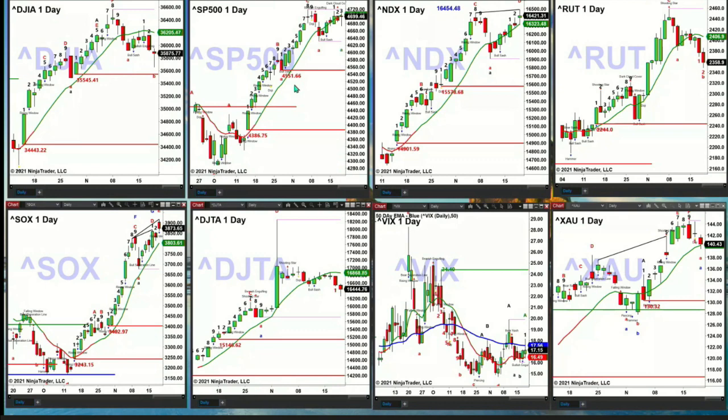The NDX 100 right now is trying to take out its TD9 count top. It needs to close above 16,454.48. If price closes above that level today as you come into the close, you have no reason at all to be short the NDX 100.